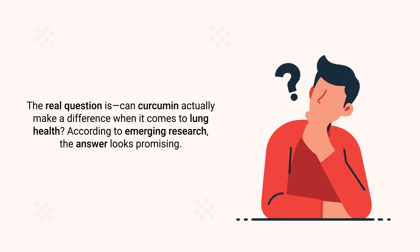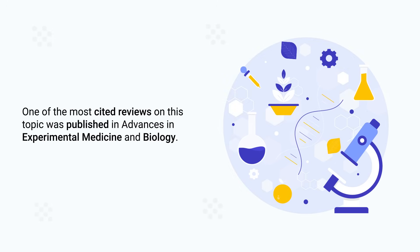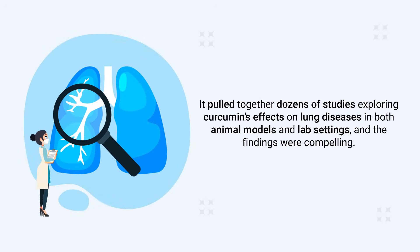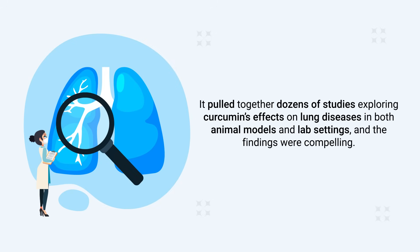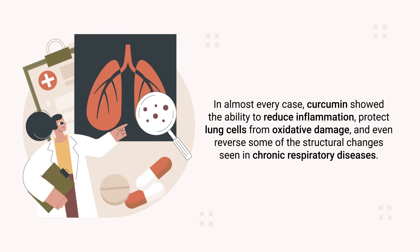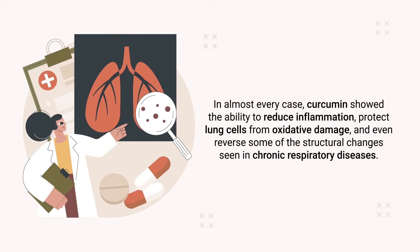Can curcumin actually make a difference when it comes to lung health? According to emerging research, the answer looks promising. One of the most cited reviews on this topic was published in Advances in Experimental Medicine and Biology. It pulled together dozens of studies exploring curcumin's effects on lung diseases in both animal models and lab settings, and the findings were compelling — curcumin showed the ability to reduce inflammation, protect lung cells from oxidative damage, and even reverse some structural changes seen in chronic respiratory diseases.